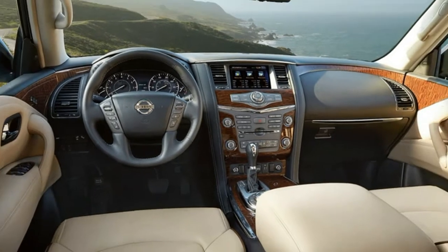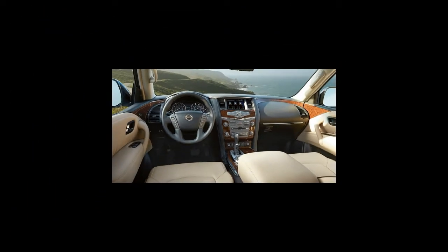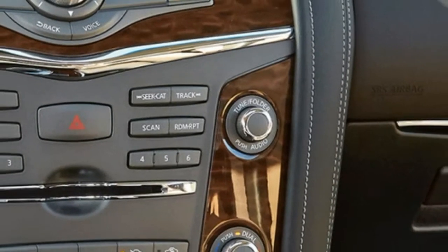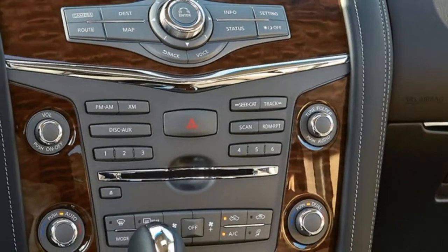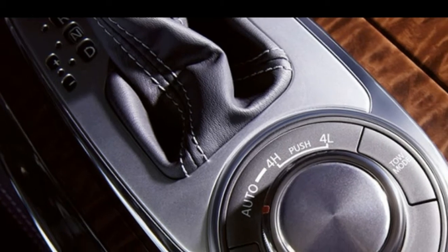My commute was a breeze. Despite being a huge monster, the view from the driver's seat of the Armada was great. A high seating position, relatively low beltline, big mirrors, and massive windows all around — I had no problem making my way through rush hour traffic in the icy dark.